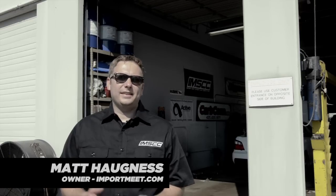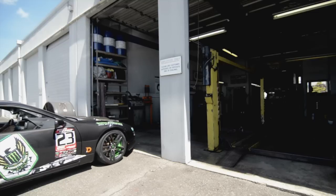So we're at day one of the IMSCC. This is the dyno portion of the IMSCC. In this video we're going to be showing you the peak horsepower and power delivery of each of the cars.